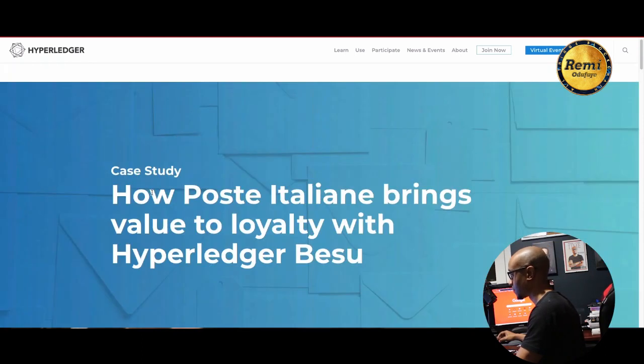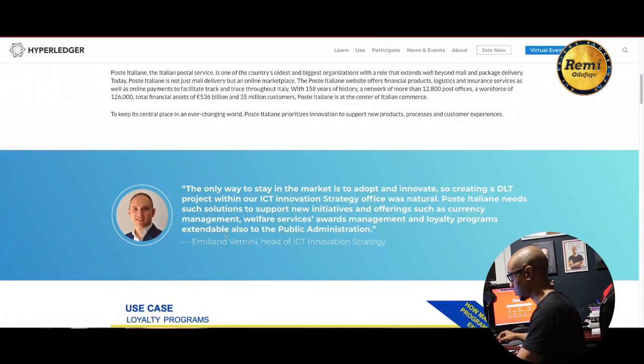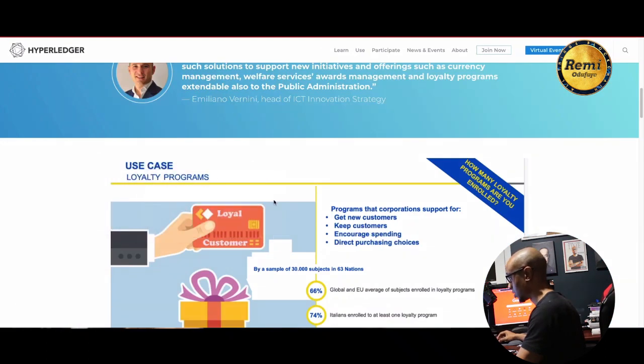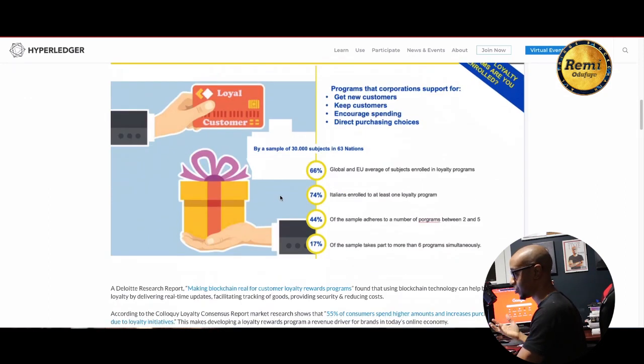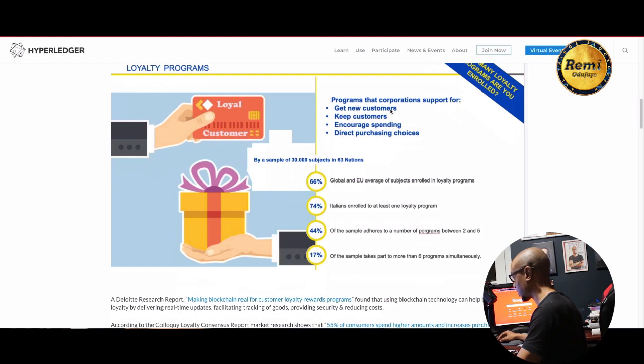Here's a good application use case: loyalty programs. A loyalty program means, for example, if you shop at Amazon all the time, Amazon rewards you by giving you points each time you buy something. The more stuff you buy, the more points Amazon rewards you with because you're a loyal customer.